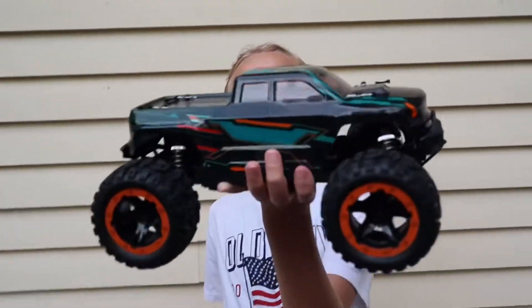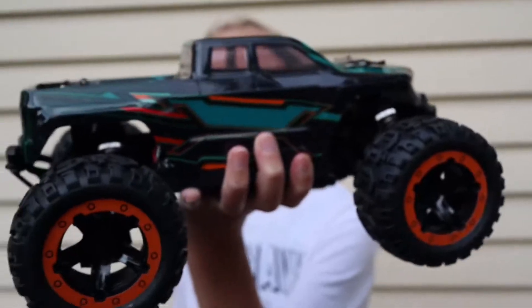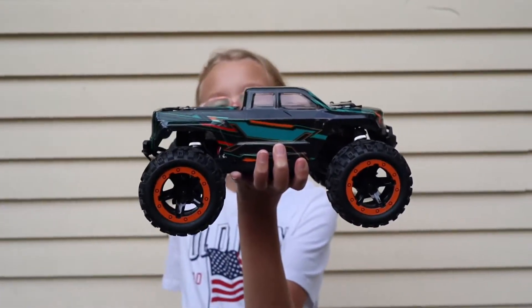Hi everyone, welcome back to This That The Other Thing. I am Amelia, and in this video I have another RC car. This is another RC car from Hay Boxing — if you want to check them out, their Instagram will be in the description down below. This is what the RC car looks like; it's bigger than the other one. And let's put stickers on.